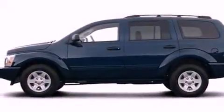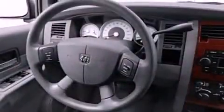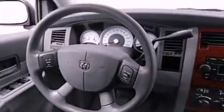The following features are also included: memory settings for the driver's seat positions so you can recall your favorite position with the push of one button, air conditioning, cruise control, a CD player, and a security system.